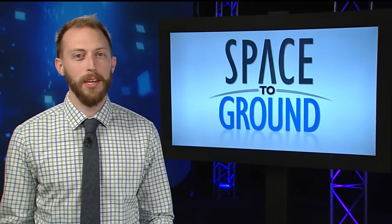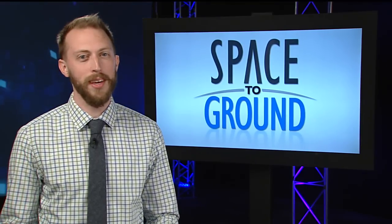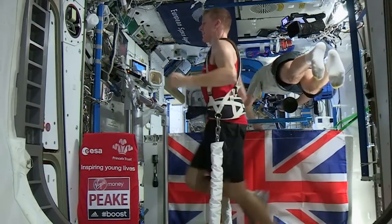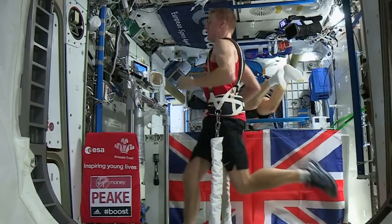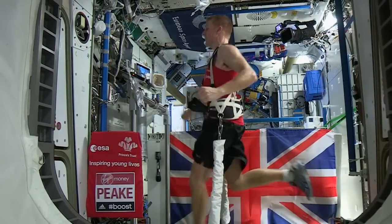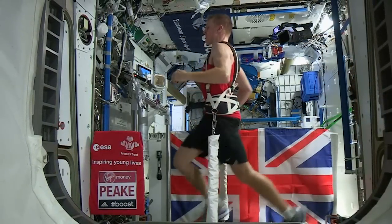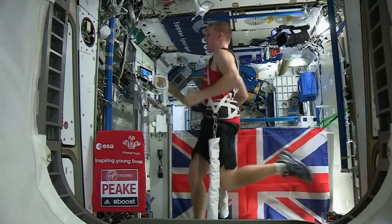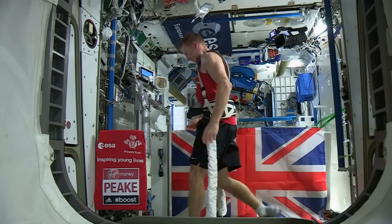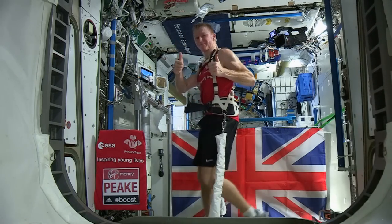ESA astronaut Tim Peake joined the shortlist of successful space marathon runners over the weekend. The British astronaut ran in concert with about 33,000 people participating in the London Marathon and was even able to watch them live on a screen from his treadmill. He completed the 26.2-mile distance in 3 hours, 35 minutes.